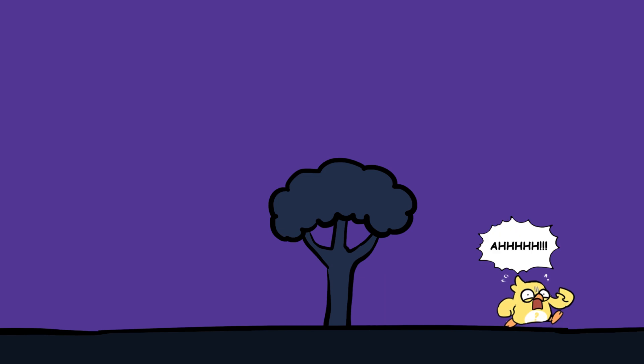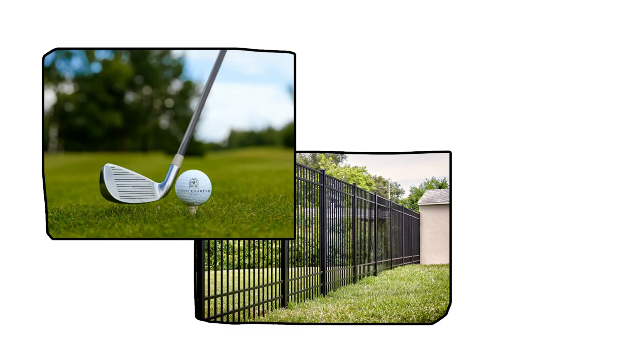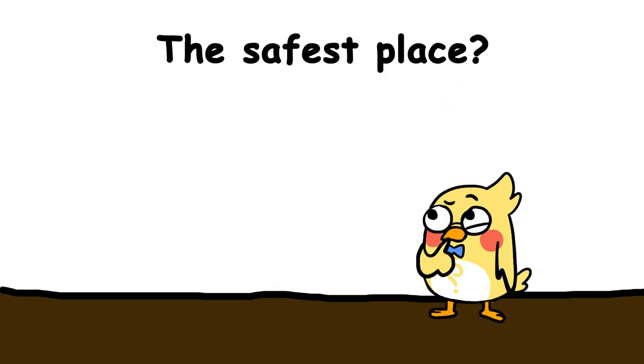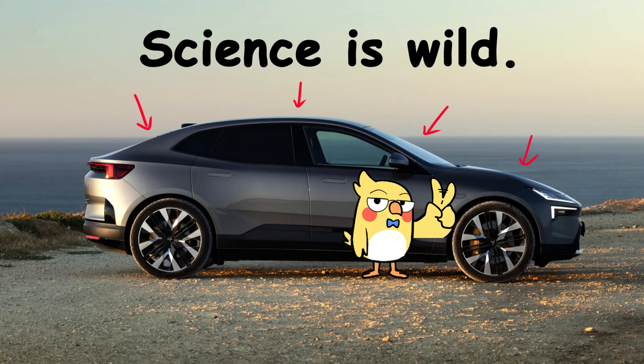Lightning safety tips: don't be a human rod. Don't stand under trees — that's literally how people get hit. Avoid open fields: you plus nothing equals easy target. Stay away from metal objects — golf clubs, fences, selfie sticks. If you're indoors, avoid plumbing; yes, lightning can travel through pipes, so no showers during storms. The safest place? A car — not because of the rubber tires, but because the metal shell redirects the charge around you. Science is wild.